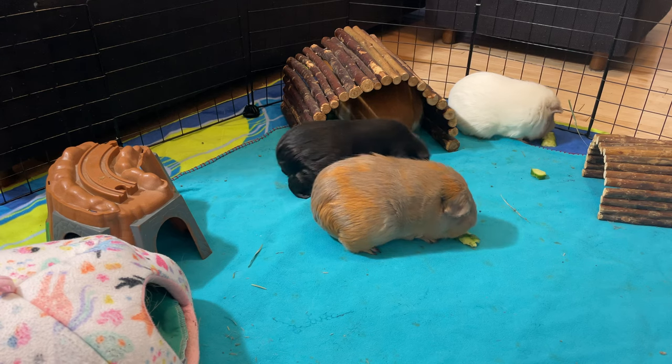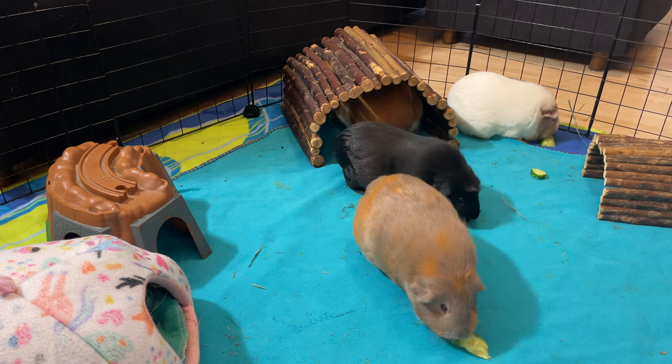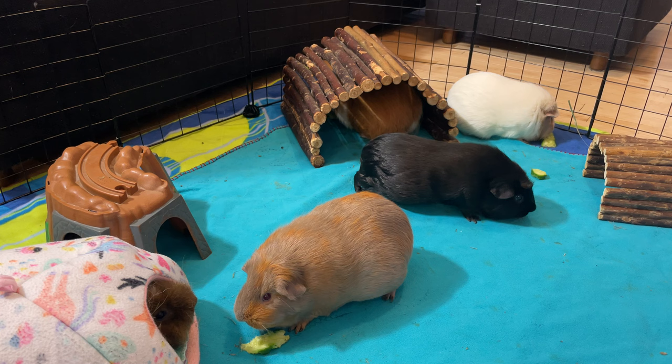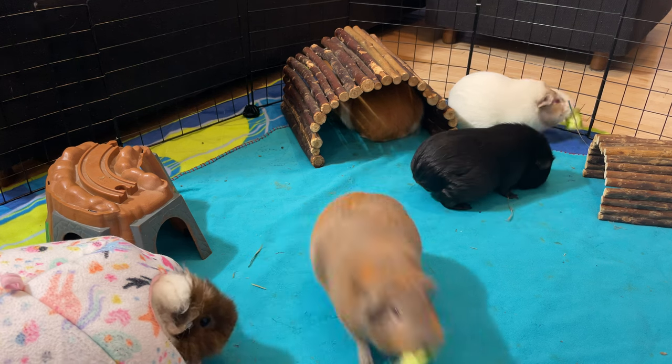Let's wrap up this list with some of the most controversial vegetables for your guinea pigs. Are they truly toxic, dangerous or even a choking hazard for your beloved guinea pigs? Let's find out.